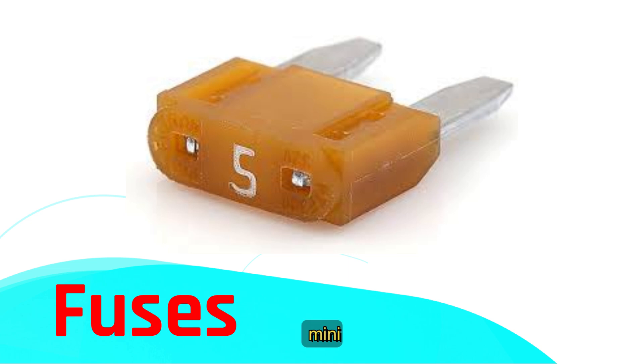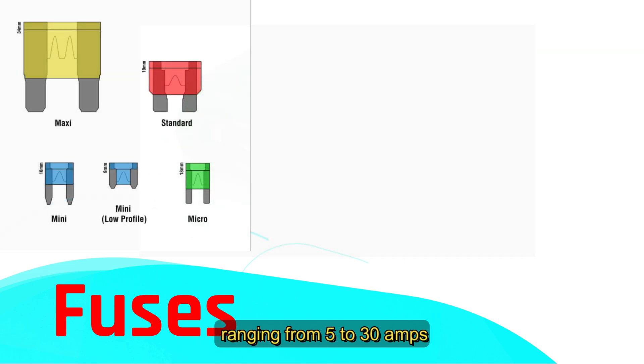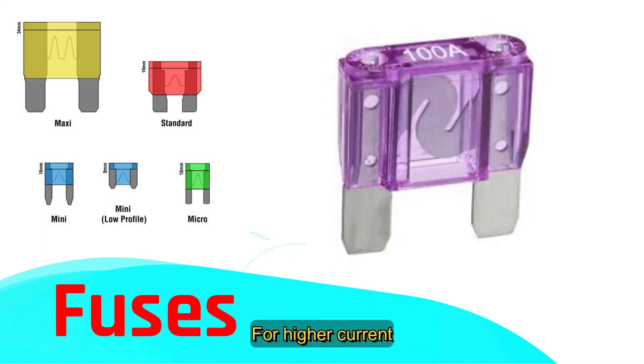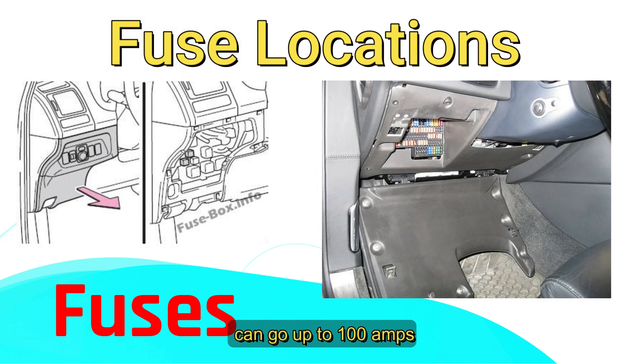Standard blade, mini, and maxi fuses are common types in vehicles today. The mini fuse is widely used, ranging from 5 to 30 amps. For higher current, maxi fuses — which replace fusible link cables — can go up to 100 amps.